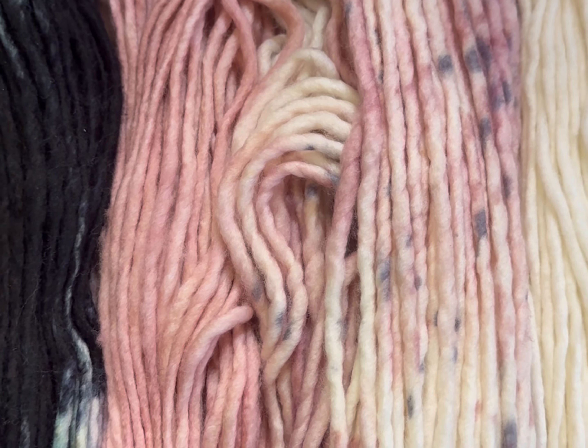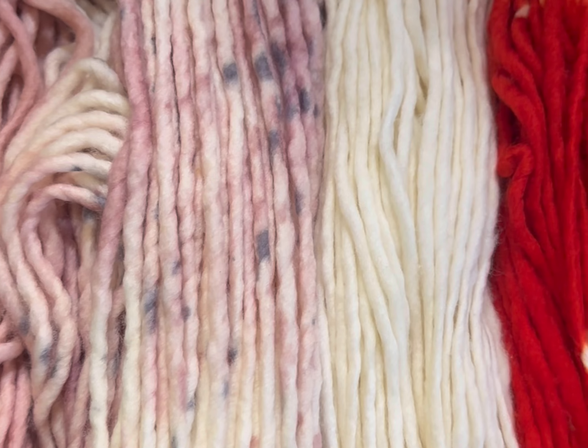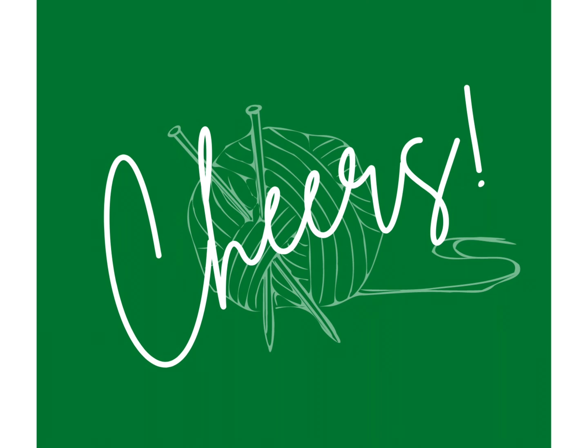I wanted to take this opportunity during Vlogmas to tell you about what those projects are going to be, and for the ones that I have samples already knit for, I will also be showing them to you. Otherwise, you'll know the general item we'll be making, and I'll be talking about the yarns we'll be featuring. As far as the pattern itself, you can either look it up or just be surprised.